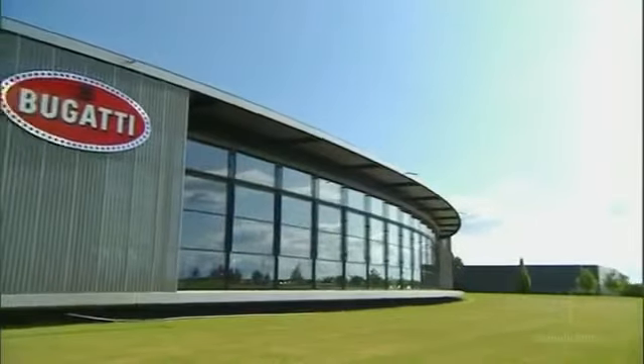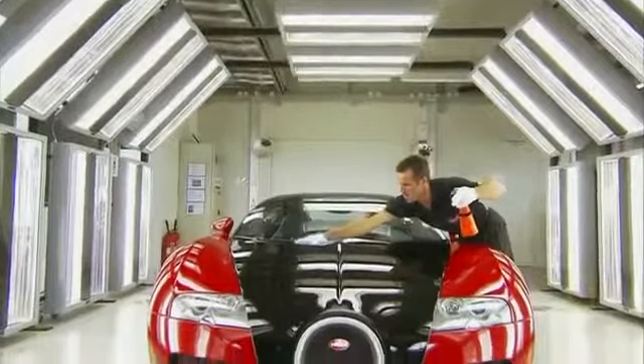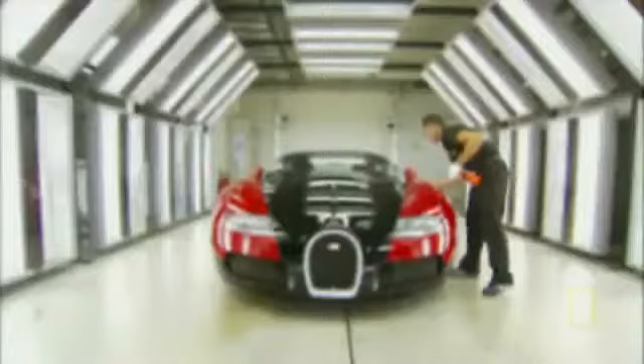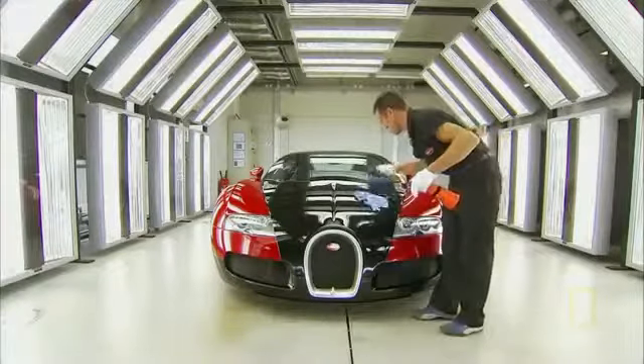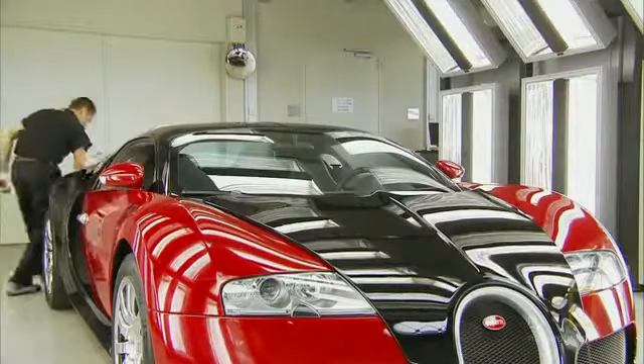Every car — every single car — is driven 500 kilometers to find every single little squeak and rattle and defect. After the final road tests, each car returns to the atelier, where it sits in a special light tunnel. The car is inspected and polished for at least two full days. Perfect is not good enough — that gives you a sense of the way of thinking required to build a car like that.